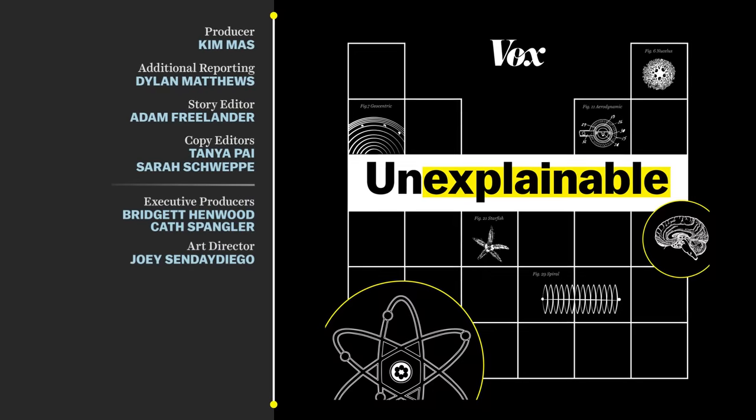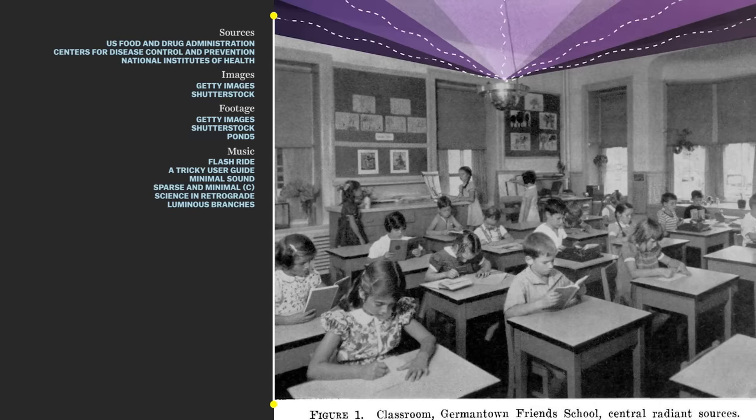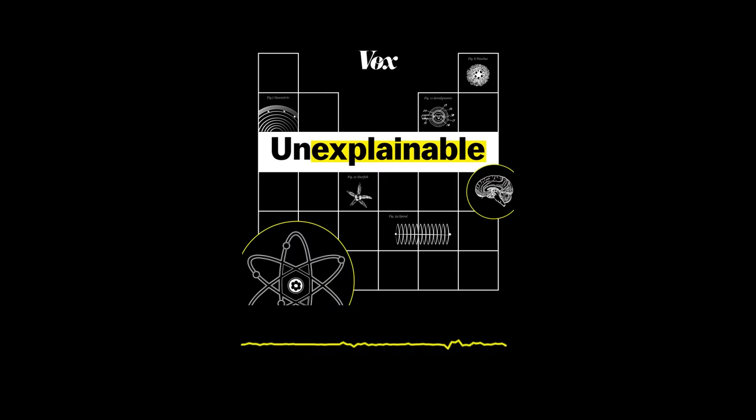If you want more info on UV light and germs, check out Unexplainable, Vox's science podcast about unanswered questions. They're working on an episode that goes deeper into everything we don't know about UV light and disease, including that original experiment where researchers decided that kids were better guinea pigs than actual guinea pigs — it comes out February 20th. Here's a quick preview: in 1937, two researchers had a kind of dangerous idea, and they figured the perfect place to test it out was in an elementary school — on kids — on the eve of a massive epidemic.